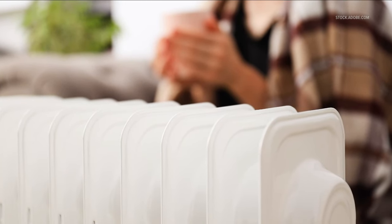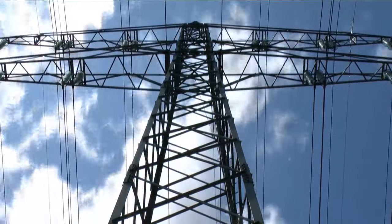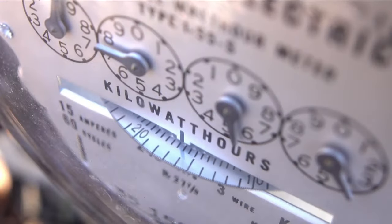How are you heating your home? Arnold says using a space heater can really cause your usage to jump, and the supply price for electricity is also up. She says if you get your supply through NYSEG, you will see about a $30 increase this winter on your bills.